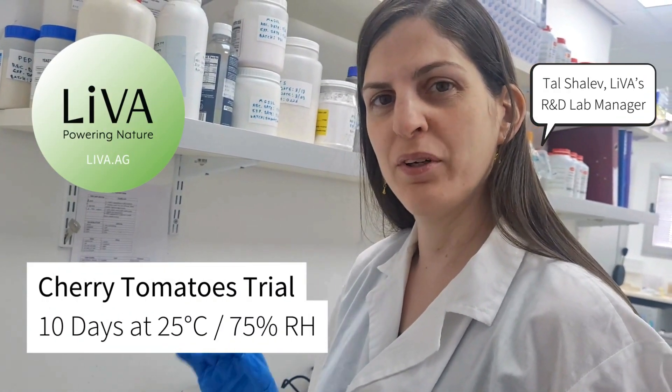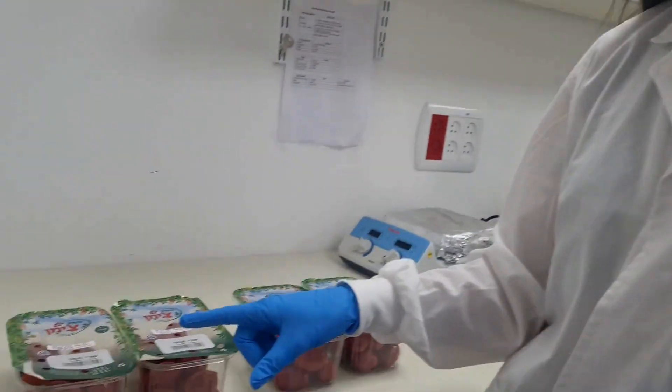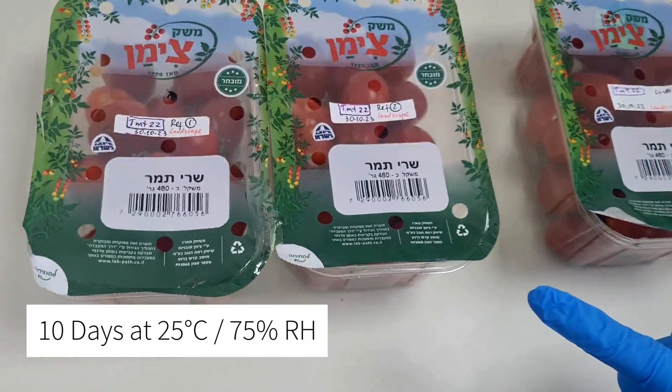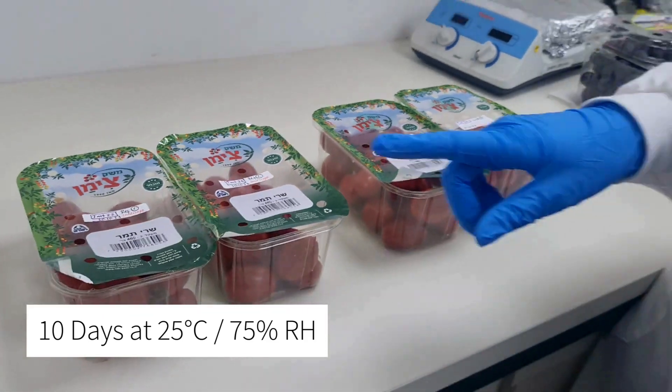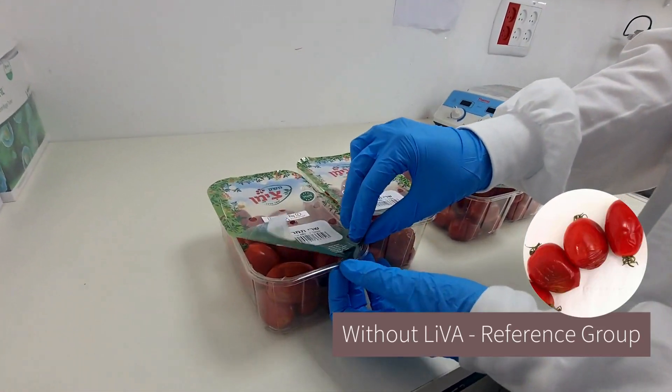Hi, welcome to the lab. We're following on a 10-day trial with store-bought tomatoes that were stored at 25 degrees Celsius, 75% relative humidity — reference group and LiVA group. Let's have a look at the reference group first.